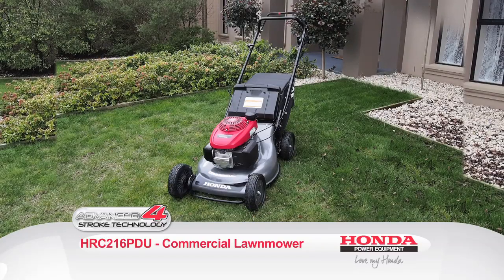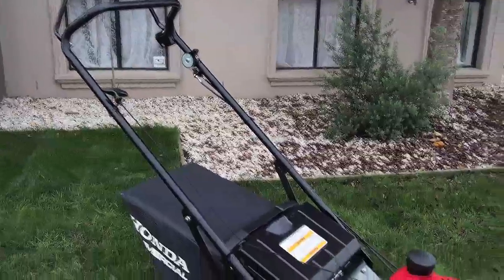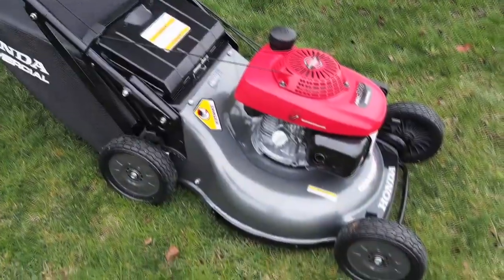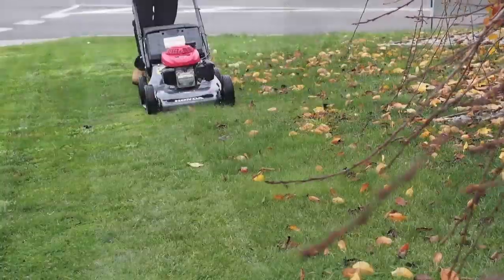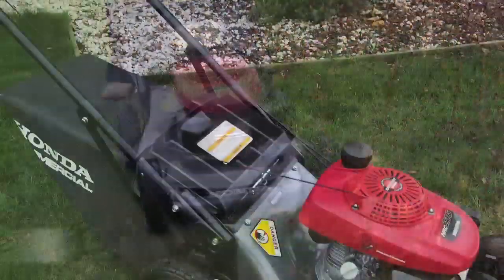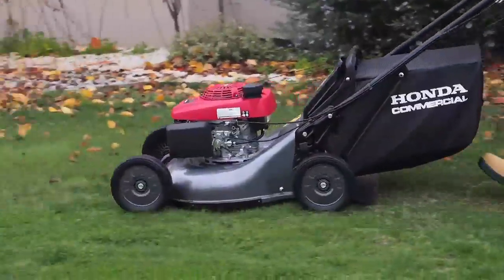Introducing the Honda HRC216 PDU Commercial Lawnmower. Incorporating many Honda features at a competitive price, the HRC216 is the perfect tool when you need a machine that will work as hard as you do. The HRC216 features a large, durable, steel 21-inch cutting deck and reinforced adjustable handlebars, but is lightweight enough to push around all day.